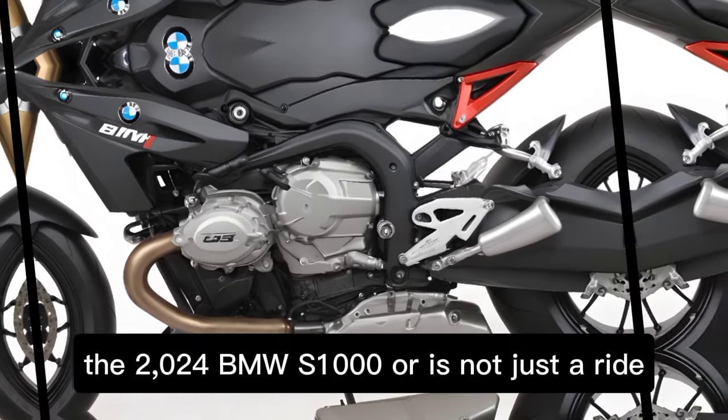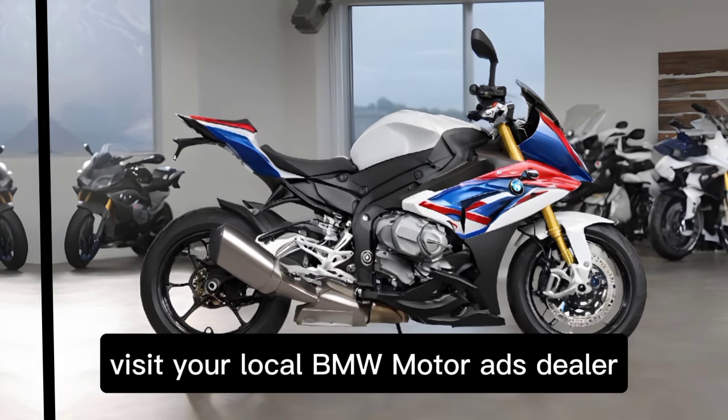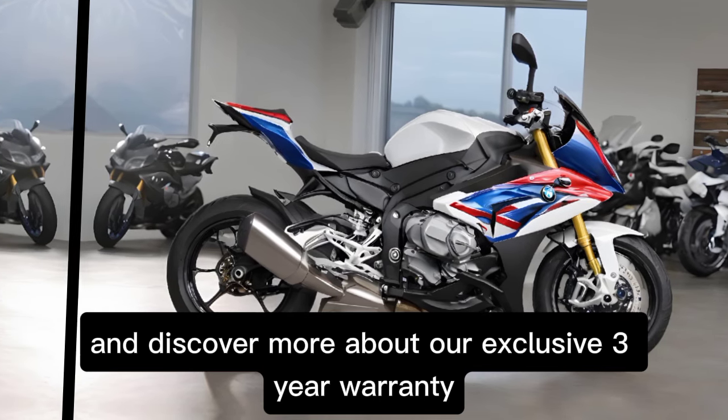The 2024 BMW S1000R is not just a ride — it's a performance. Visit your local BMW Motorrad dealer or check out our website to build your own and discover more about our exclusive three-year warranty.